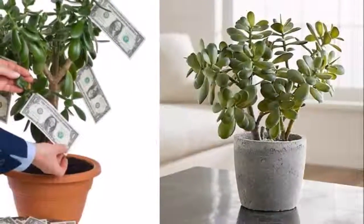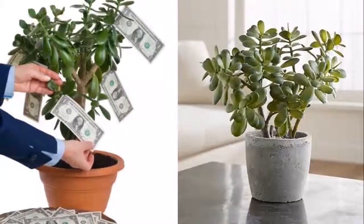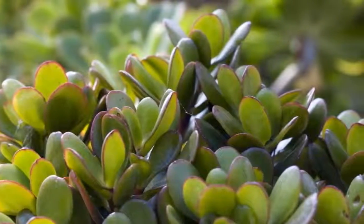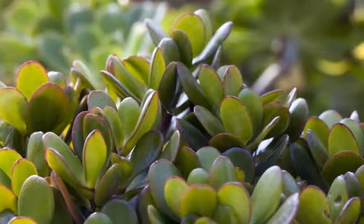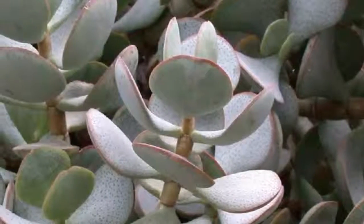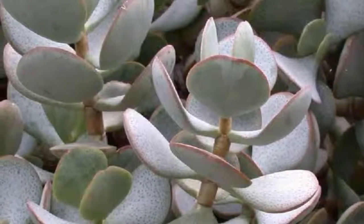He did this to attract money to his house. Look what happened. It is known as jade plant or money plant, and when you know this plant, it will change your life completely. Its scientific name is Crassula ovata. It is a popular and beautiful plant with small pink or white flowers.